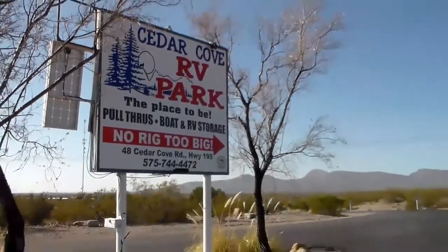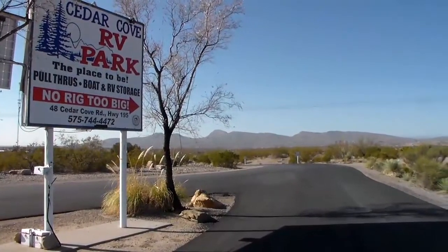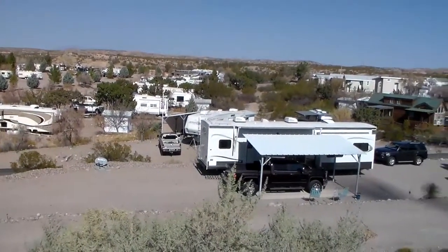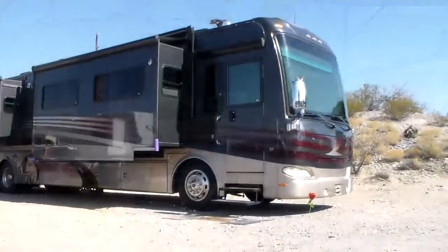No Rig Too Big at Cedar Cove RV Park in Elephant Butte, New Mexico. Our spacious multi-acre RV park provides full hookup sites that can accommodate recreational vehicles from the smallest travel trailers to the largest motorhomes.